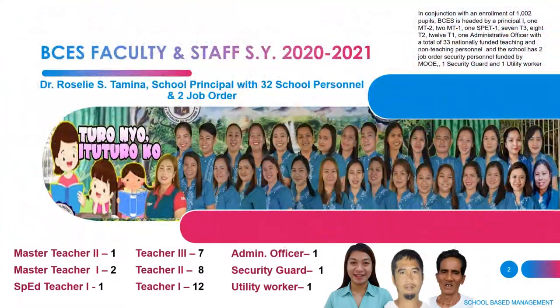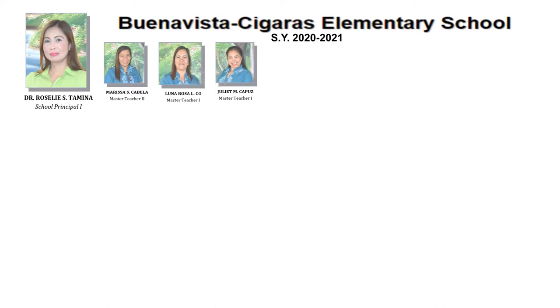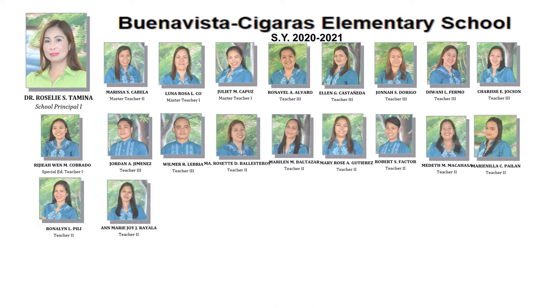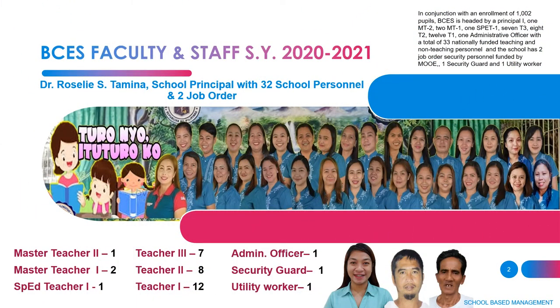With an enrollment of 1,002 pupils, BCES is headed by a Principal 1, 1 MT2, 2 MT1s, 1 SPED teacher, 7 T3s, 8 T2s, 12 T1s, and 1 Administrative Officer. With a total of 33 nationally funded teaching and non-teaching personnel, plus 2 job orders of security personnel funded by MOOE.